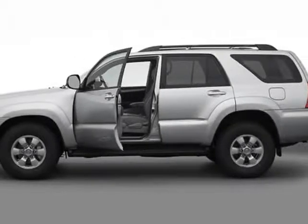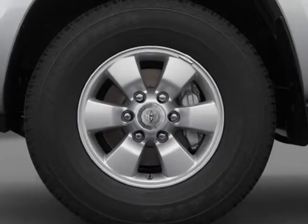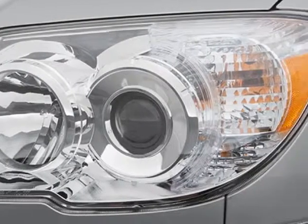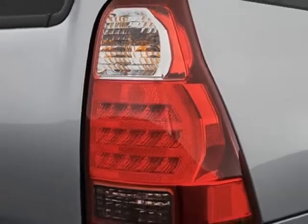Check out the certified pre-owned 2007 Toyota 4Runner. Carfax has certified this 4Runner as having one owner. This 4Runner has just under 54,000 miles. For your protection, a warranty is available for this vehicle.